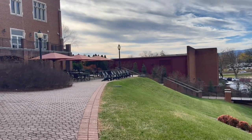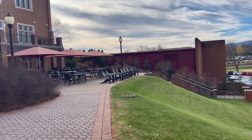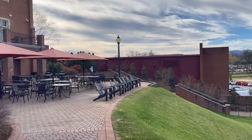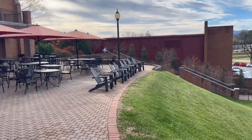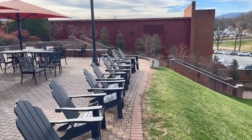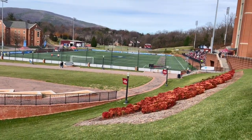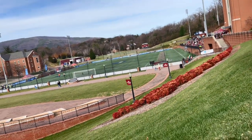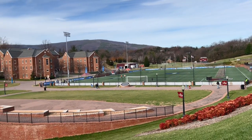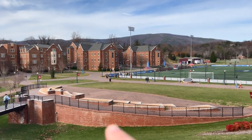Look what I spy — Adirondack chairs, kayaks made of the plasticky stuff. But the best part, let's check this out. This is not a bad view. Nice and sturdy. So I think those are dorms over there. This is a nice plaza.